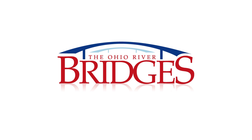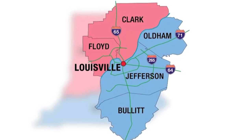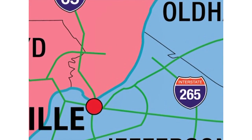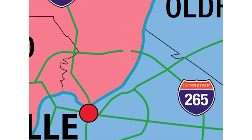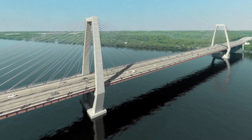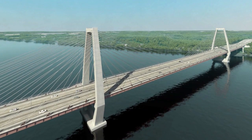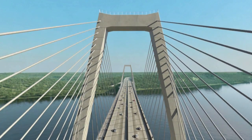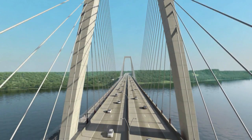The East End Crossing is a long-planned bridge and stretch of highway that will connect the eastern side of suburban Louisville with southern Indiana, just east of Jeffersonville. The centerpiece of the project is a new cable-stayed bridge that will stretch nearly a half mile across the Ohio River. The East End Bridge will feature two convex diamond towers that will rise above the water 300 feet — the length of a football field.